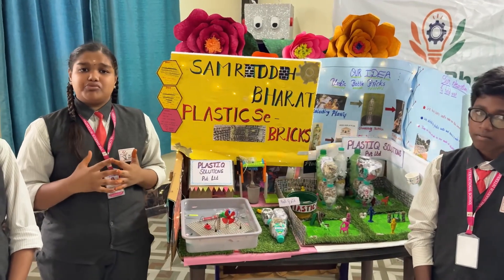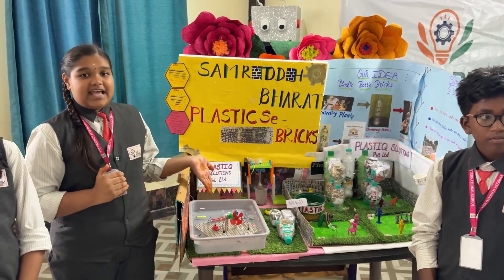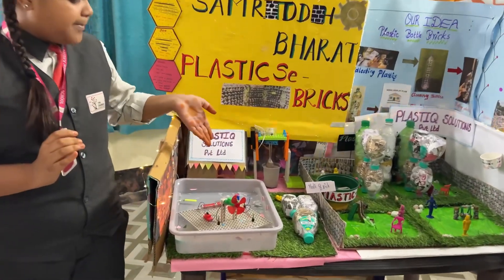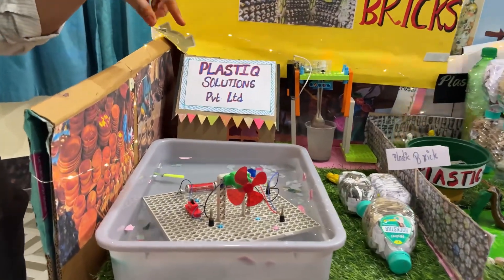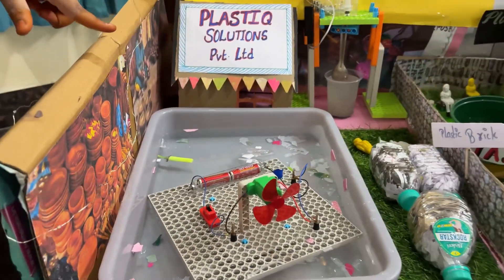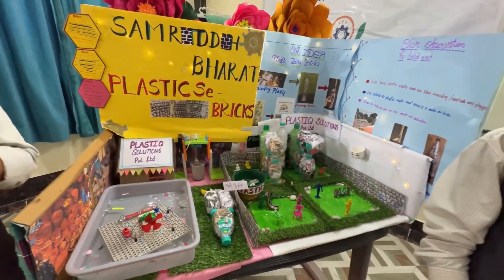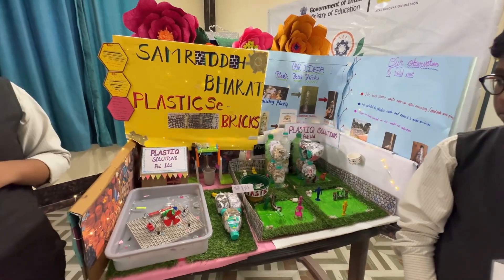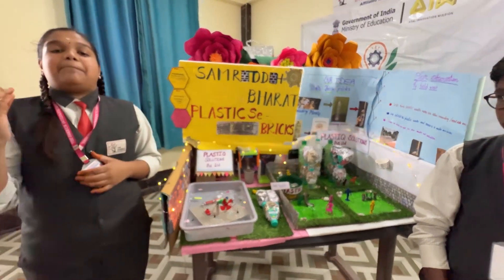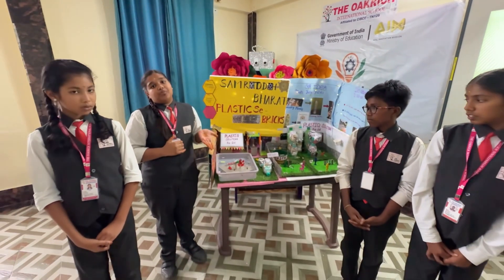Nowadays, plastics are usually thrown on roadsides as well as in the lake. Here is a lake full of plastic waste, and a bot with a camera is there to capture the plastic particles inside and outside the lake. After capturing the image, we will seek permission from the panchayat and clean the lake. After cleaning, it will be useful for the public as well as the environment.